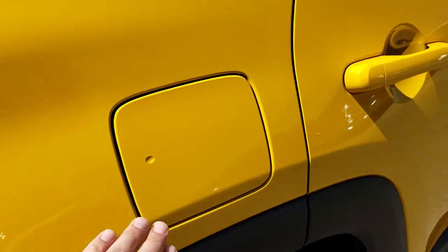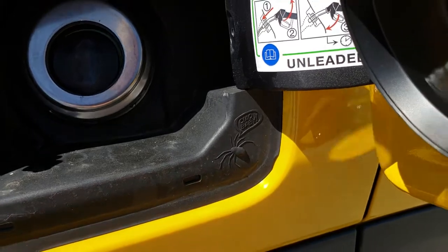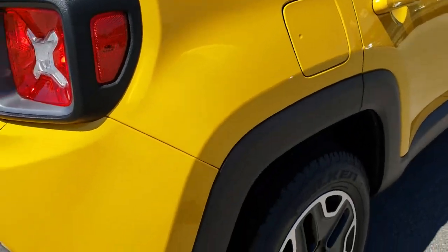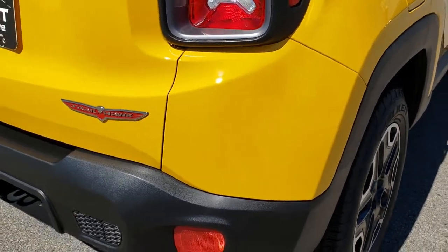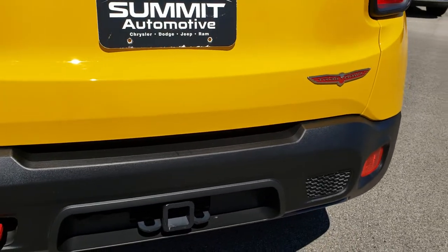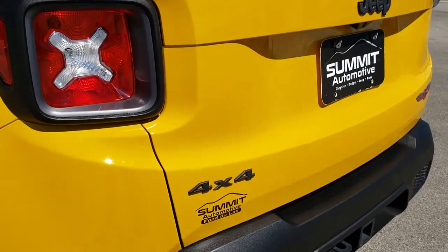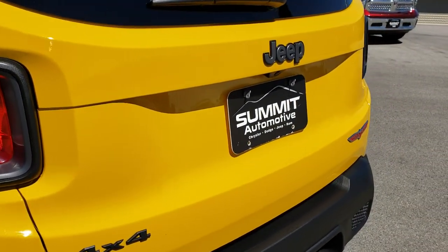Back tires are as new as the front tires. It does have the capless fuel fill. Rear bumper is in really nice condition. It does have a tow package, which includes the receiver hitch and four-pin wiring. The rear gate is in perfect shape.